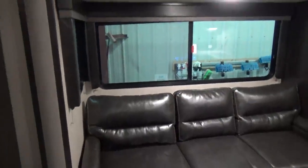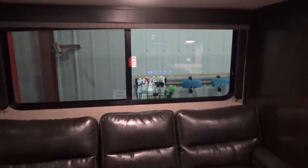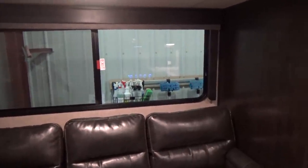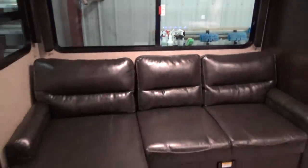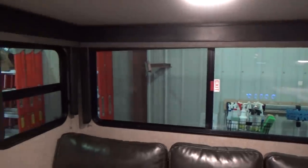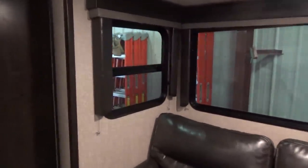One thing you'll note with Grand Design is the gigantic windows. That's because they use a laminated wall and they frame in — putting the structure in the sidewall to support a big window. A lot of manufacturers cheap out and go to smaller windows, either just to save on price or because they don't have the structure to support it. This window is almost as long as that couch. I can lay down on that couch and I'm almost six feet tall. When the trailer's outside, it lets a lot of natural light in, with a slider window on the side for cross ventilation.